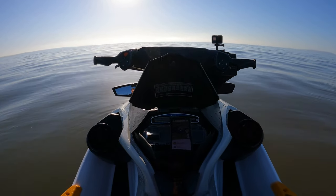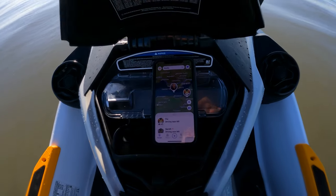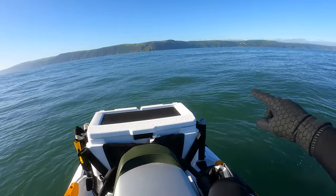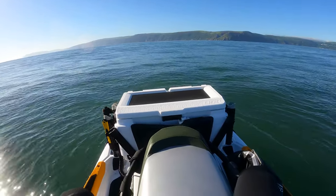Definitely worth it. Sarah's got a refuel for me in Ilfracombe, so she's probably got a longer journey. Over there's Porlock — 12 nautical miles left. Time to eat.